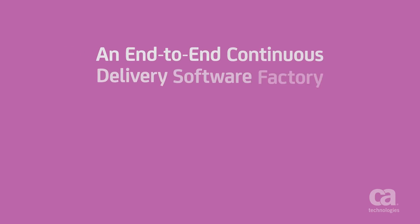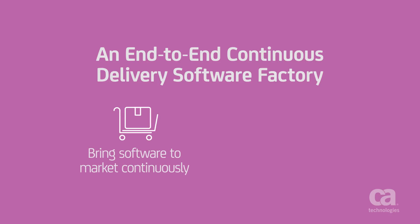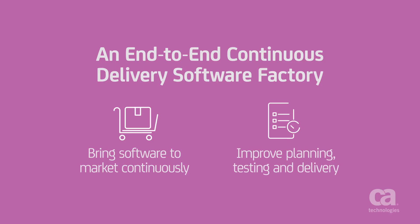Adopting an end-to-end continuous delivery software factory is the only way to make that happen. Continuous delivery helps you bring higher quality software to market, continuously improving the way you take an idea, plan it, build it, test it, and orchestrate its delivery and adoption by your end users.